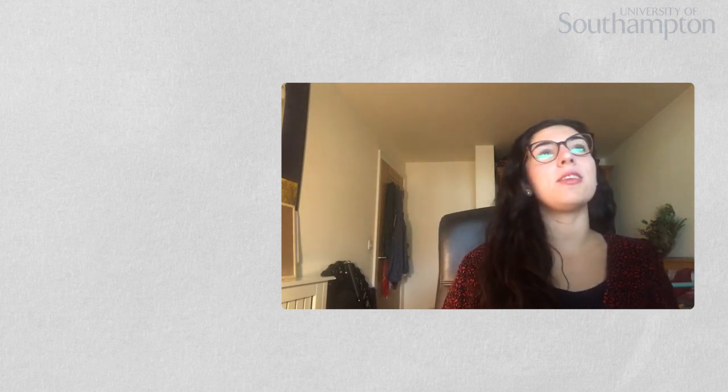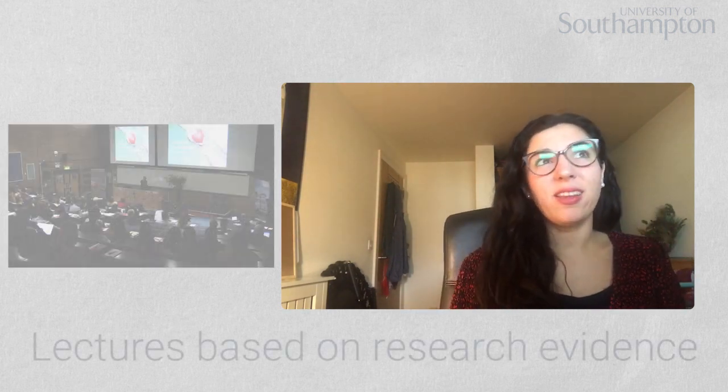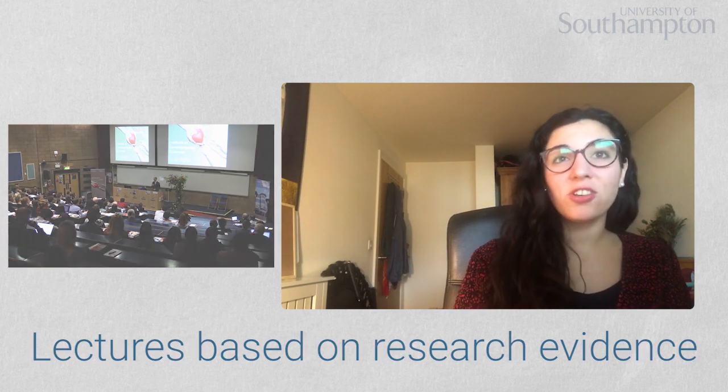When I got into the biomedical sciences I really enjoyed the way that the lessons and the lectures were all based on research evidence. From there I also had a module in tissue engineering which I loved.